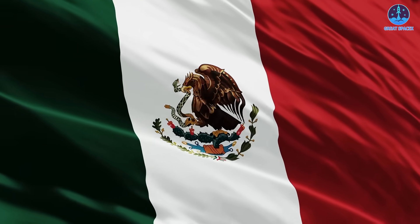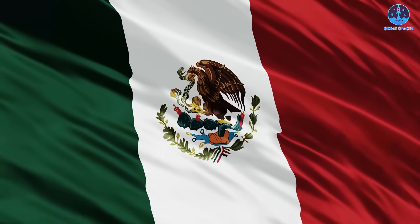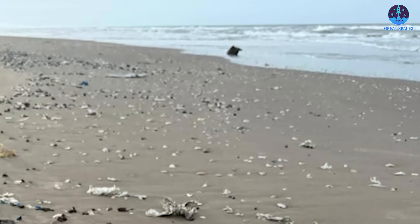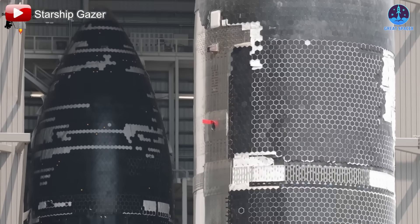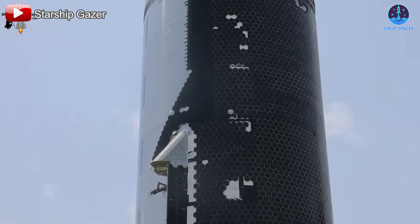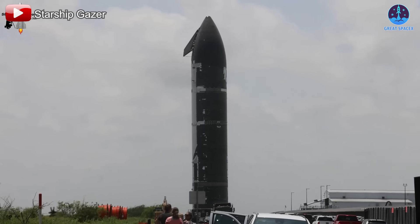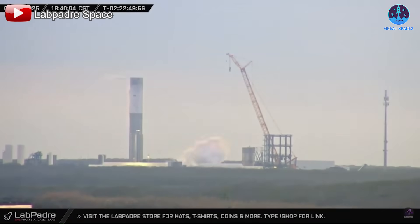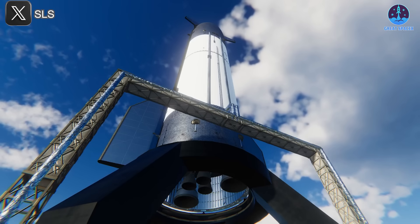Engineers and recovery crews will need to conduct a thorough survey, collect the debris, and assess any environmental impact in collaboration with Mexican authorities. Cleanup and remediation will be critical to maintaining good relations and continuing flight operations without legal or diplomatic complications. Despite these challenges, there's optimism: with the FAA investigation limited only to the Starship upper stage and no major delays anticipated, a Flight 10 launch window in June still looks promising. Both Ship 36 and Booster 16 have already completed cryogenic testing, and engine installation is underway.